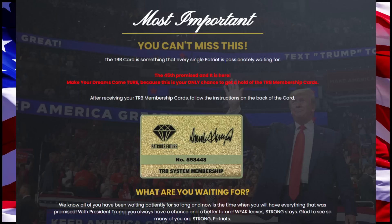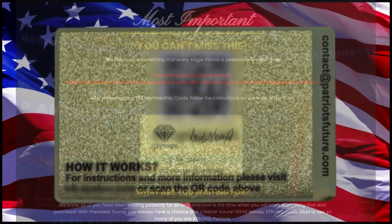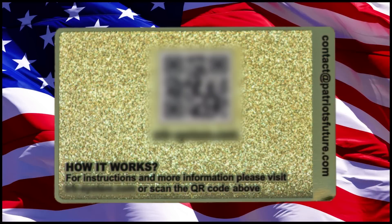With the TRB cards, you'll be able to register every single Trump product you might have — the Trump vouchers, bucks, Trump coins, cards, and tickets. All you're going to need is the membership ID number you have on the card you receive. With one Trump card, you get to register up to seven Trump products.